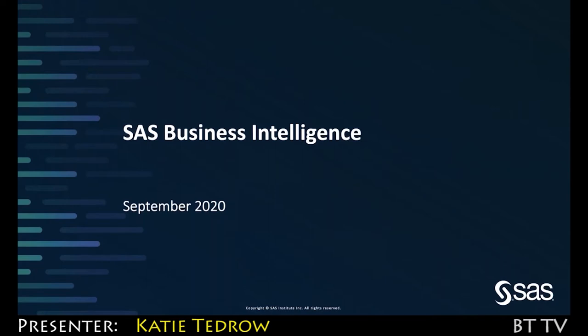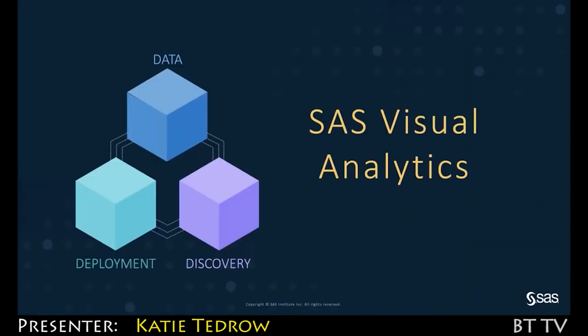I'm Katie Tedrow, part of the product marketing team here at SaaS. What we're going to cover today is SaaS Visual Analytics, SaaS's flagship offering in the market for analytically augmented data exploration and reporting experiences.